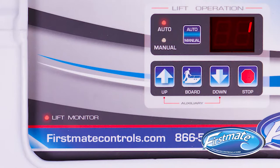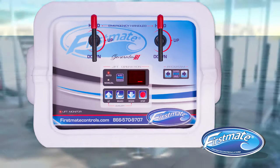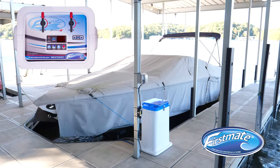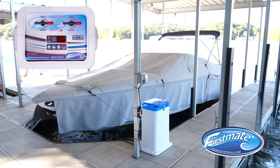First Mate stays smart 24 hours a day, 7 days a week, even while you're away. With the lift monitor feature, the First Mate system continually monitors your lift to keep your boat in the up position.